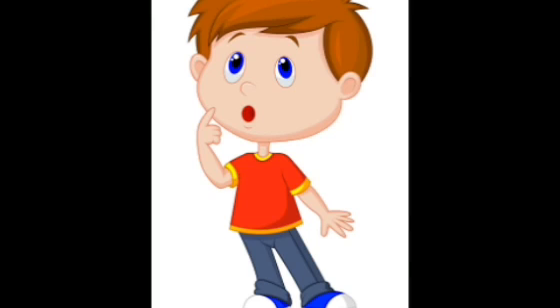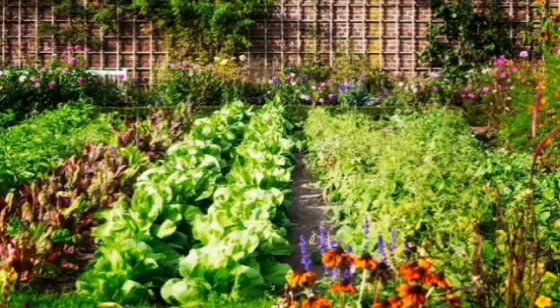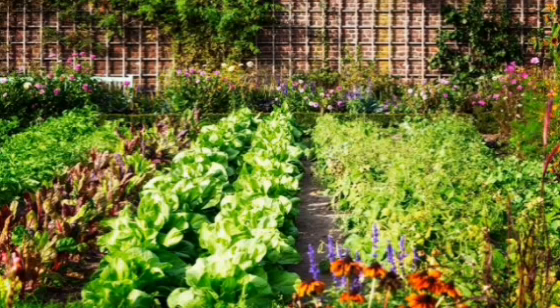Your favourite chocolate or ice cream — any idea where it comes from? Well, our food comes either from plants or animals. I know you must be surprised and a little confused. Let me explain this to you. Plants are our main source of food.